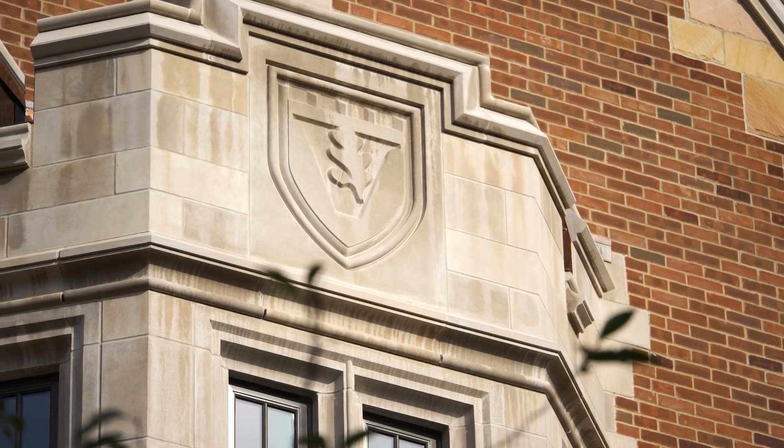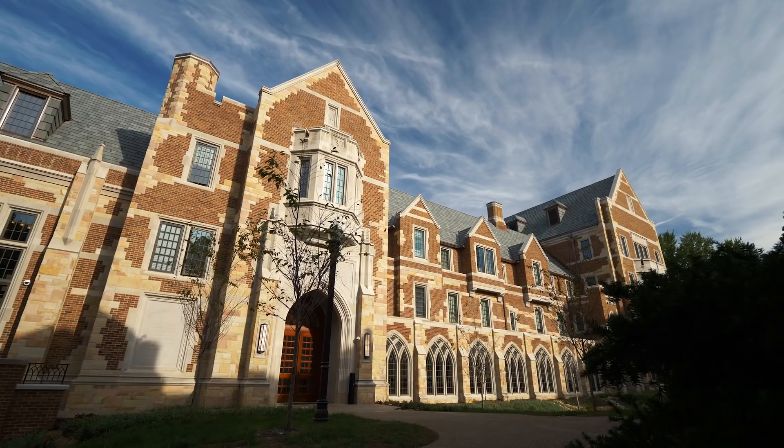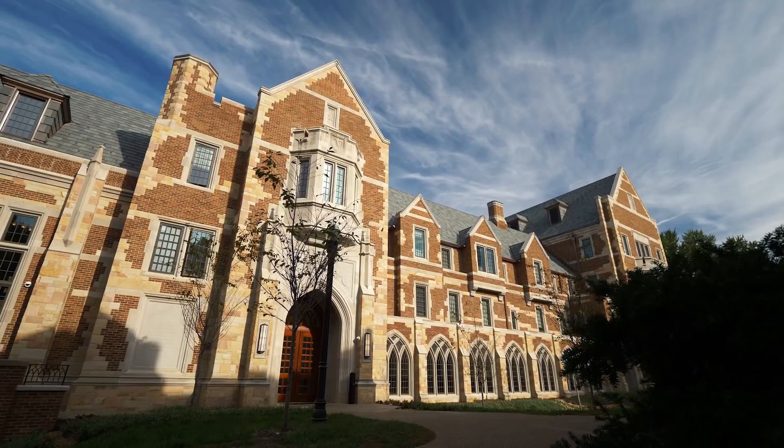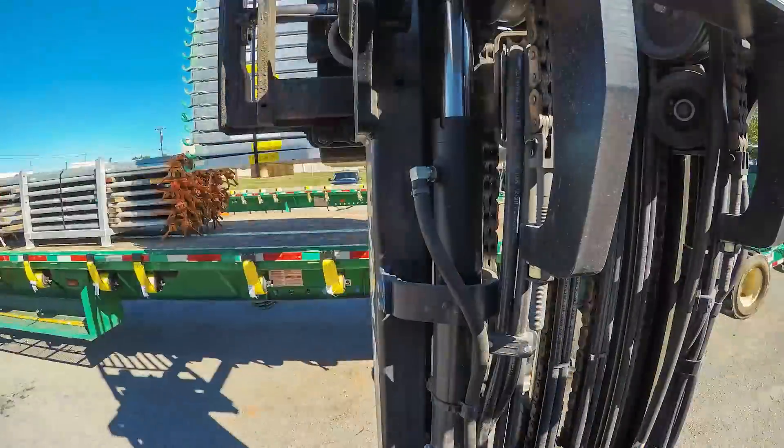This is the Vanderbilt University E. Bronson Ingram residential hall. Given the complex geometry of this particular building, the steep roof, and specifically the slate roof, we had to create platforms around the entire perimeter of the building that created a staging platform for the roof.